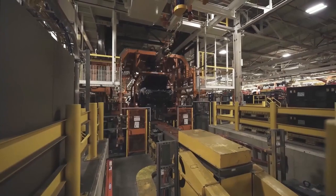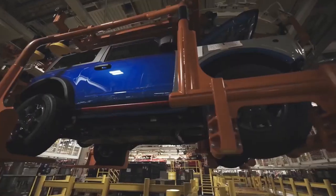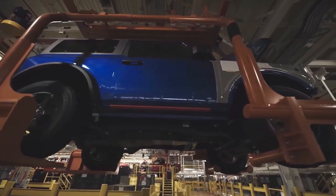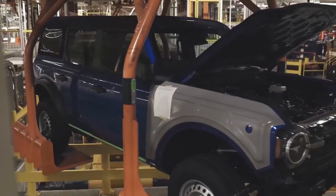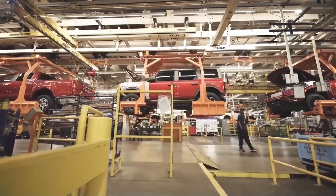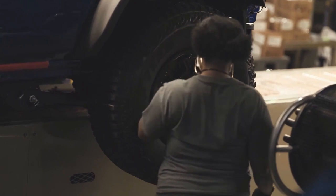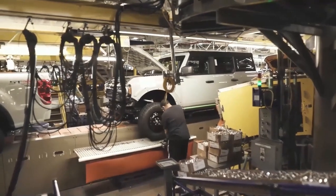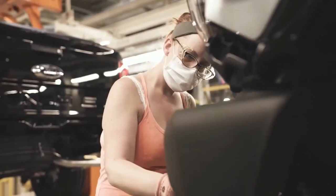Once vehicles come off the final assembly line, they're immediately taken to the wheel alignment and headlight aim station to make sure the vehicle tracks right and doesn't have any caster, camber, or toe problems, and that the wheels are perfectly straight with the steering.